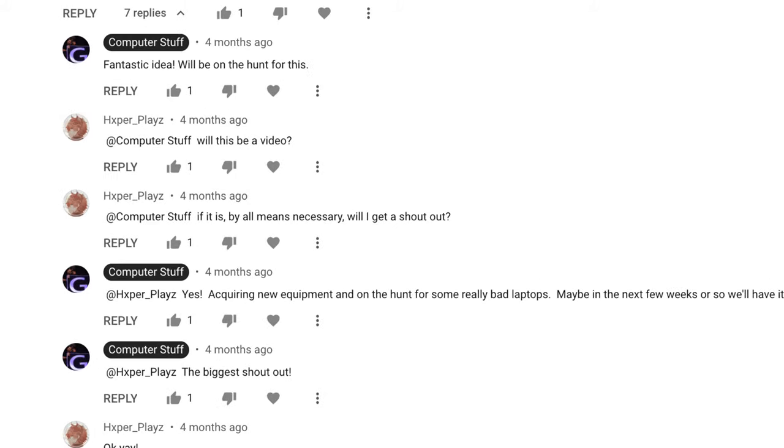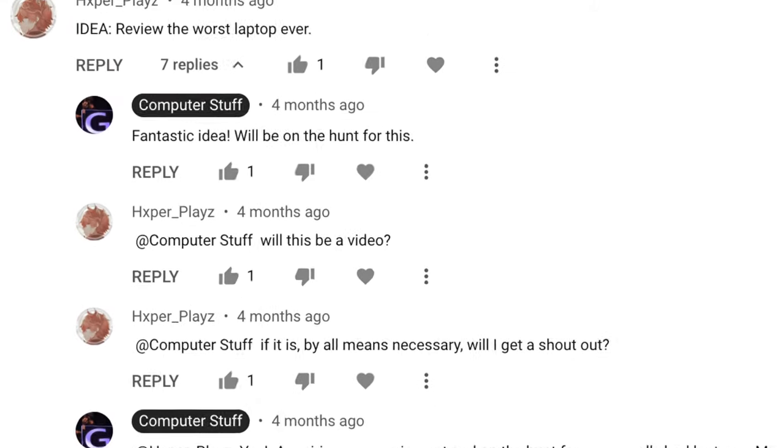Well, we finally have it. Thanks to watcher Mr. Gaming Guy, we embarked on a journey to try to find the worst laptop in the world. But before I reveal which one is the worst laptop that you can buy, I want to go into a little bit of the criteria as to what constitutes the worst laptop in the world.